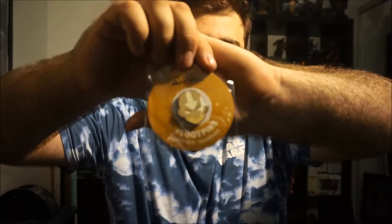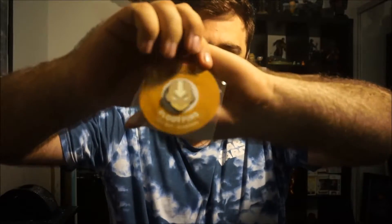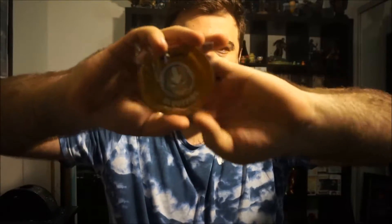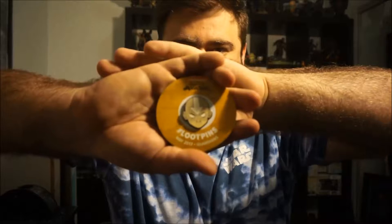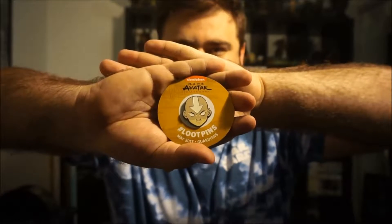This is like my favourite item in the box. So the theme this month for May 2017 was Guardians, and we have an Avatar: The Last Airbender pin. It's pretty much Aang's face. I don't know how well you guys can see that — let me take it out of the plastic, because it tends to struggle to focus with the plastic. But that is a cool-ass pin. I don't really like pins guys, you guys would know that if you've watched my videos, but that is a sick pin. That is really cool.